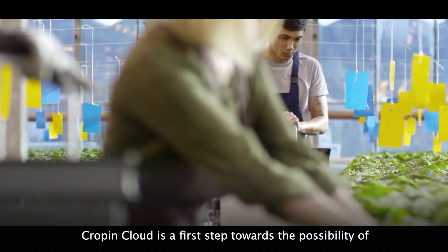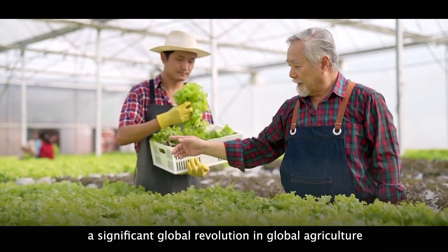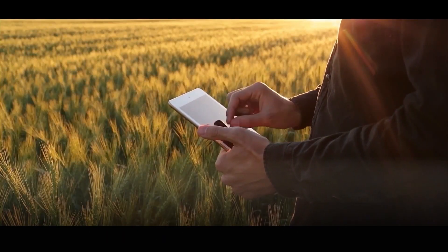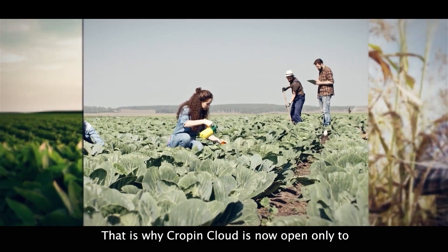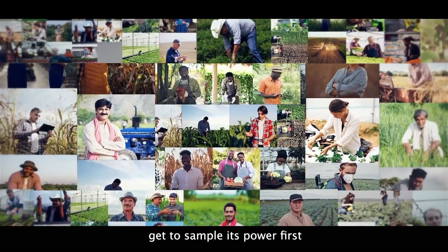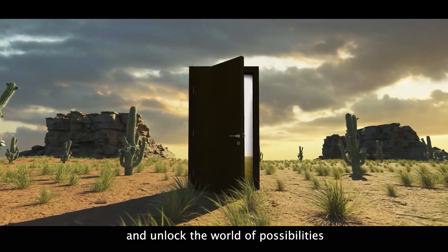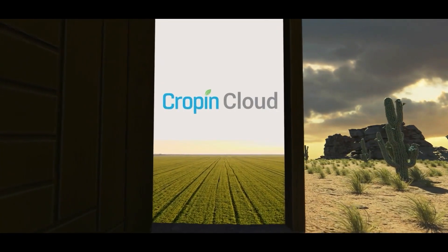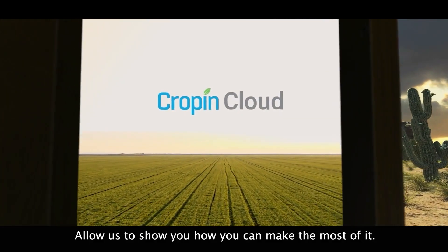Cropin Cloud is a first step towards the possibility of a significant global revolution in agriculture — and it is not a small step. That is why Cropin Cloud is now open only to a few select clients to ensure that the most capable people get to sample its power first and unlock the world of possibilities that Cropin Cloud can enable. Allow us to show you how you can make the most of it. Sign up for an early preview access today.